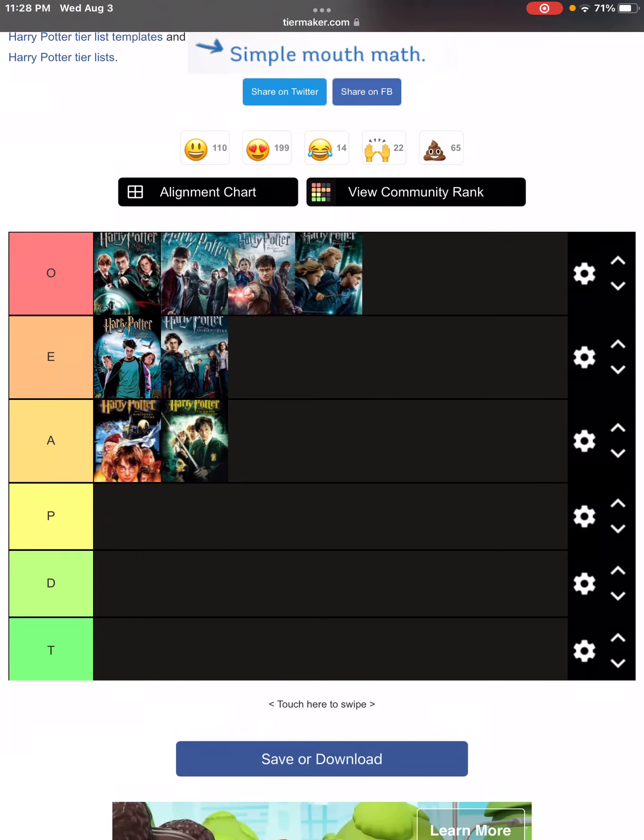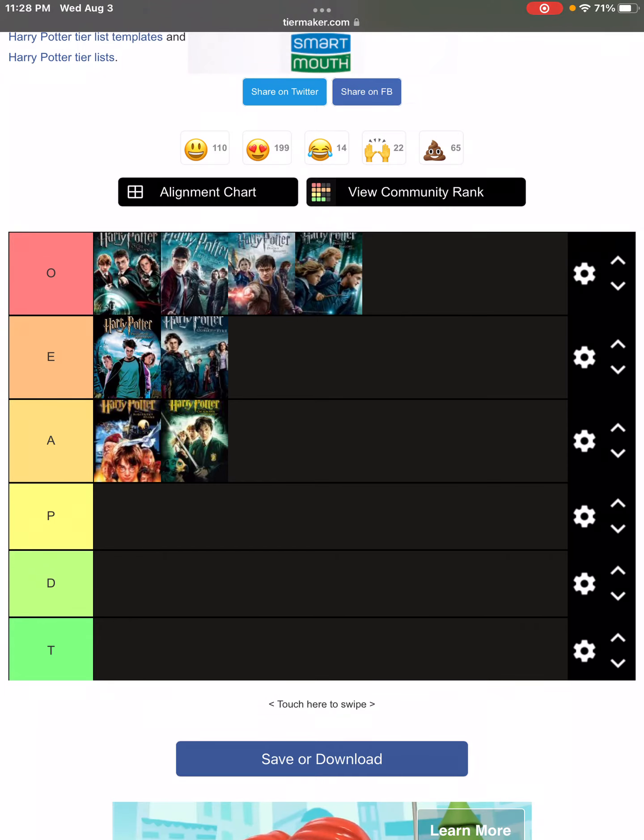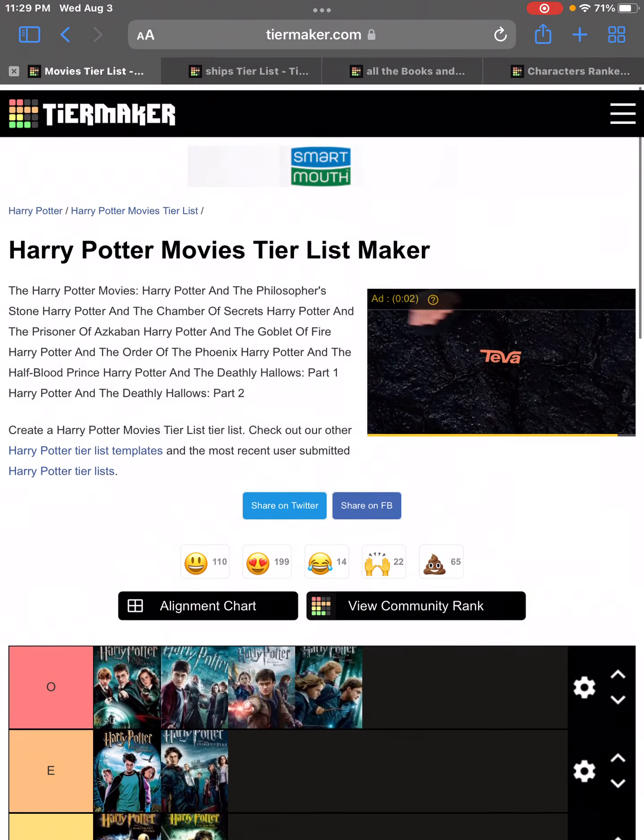So yeah, that's pretty much it. I actually prefer the later Harry Potter movies over the earlier ones. I mean, I love them all, but yeah. Anyway, I hope you guys enjoyed this video and I will see you guys later, bye.